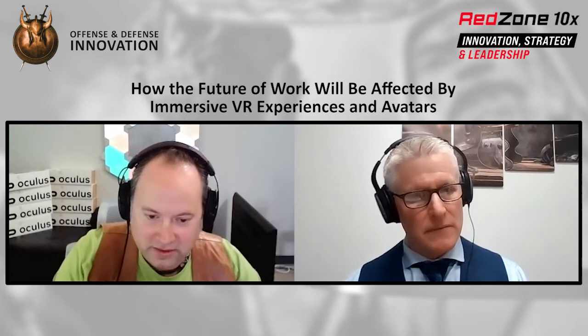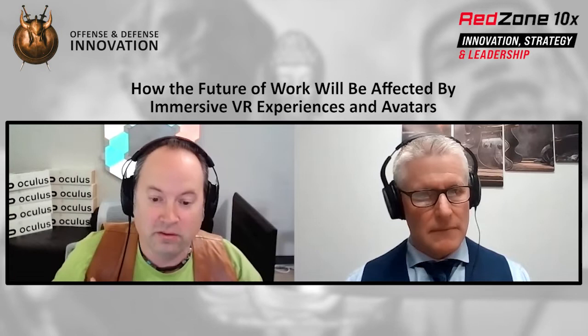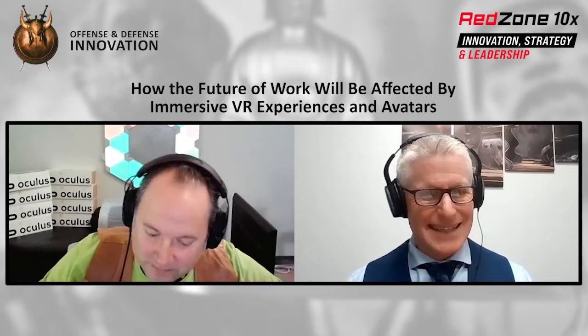Zoom calls are great and it's a nice experience — I can certainly see your expression. But I don't feel like I'm in the same room with you. When I'm in a virtual space or environment, I can be in the room with people from all over the world and it's just, 'Hi, where are you from? Oh, you're from Japan and you're from Ireland' — and you just feel like you're all in the same space. It's an amazing experience, but it's hard to communicate that.